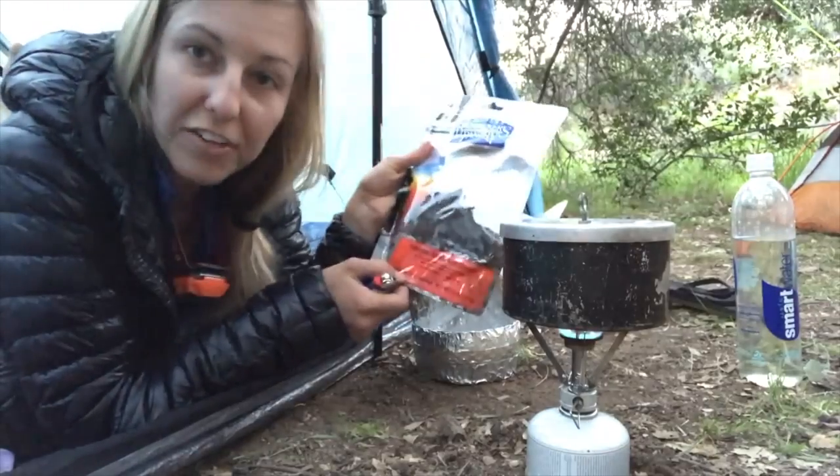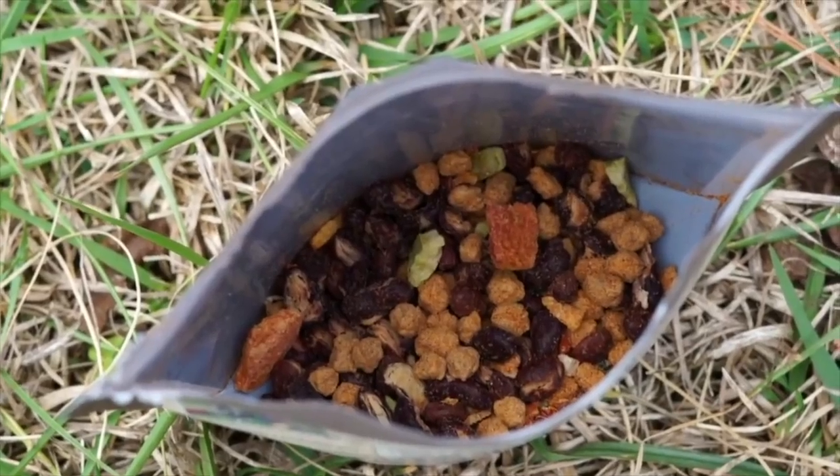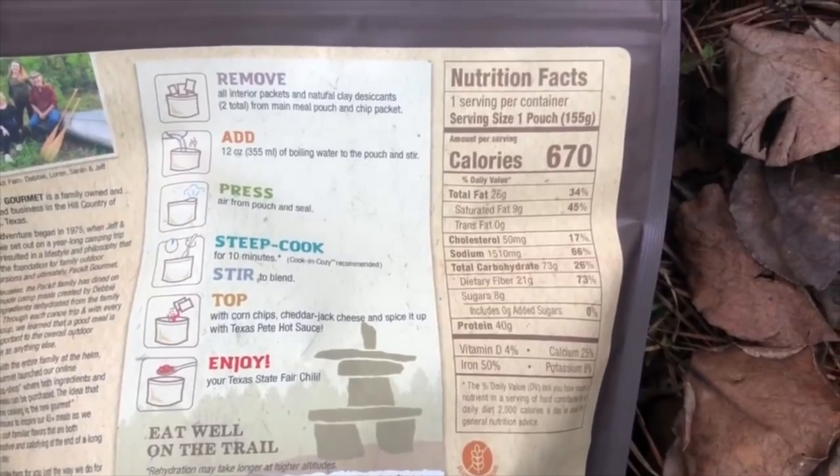For that, there are already pre-packaged freeze-dried backpacker meals available. Most of the backpacker meals are pretty tasty. They're high in calories and protein. They can be on the pricey side, but the pre-packaged backpacker meals are some of the best meals I've had on trail.